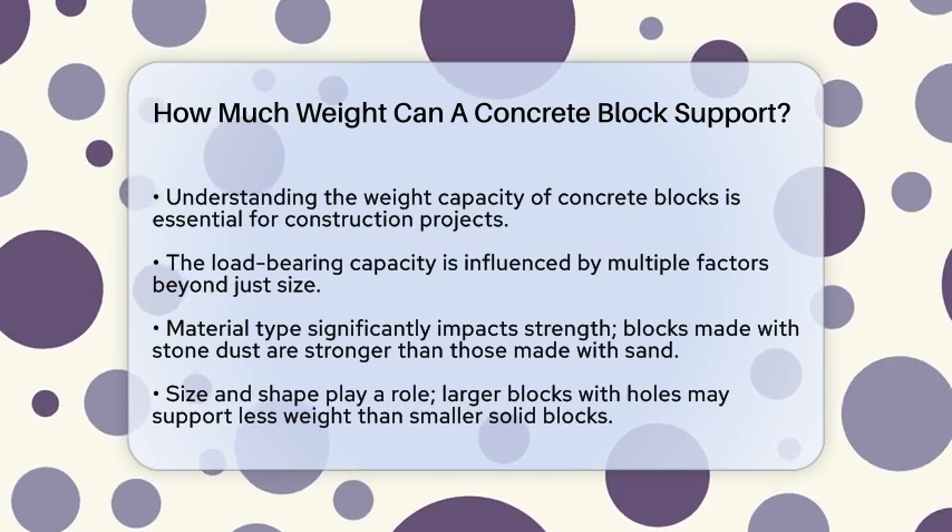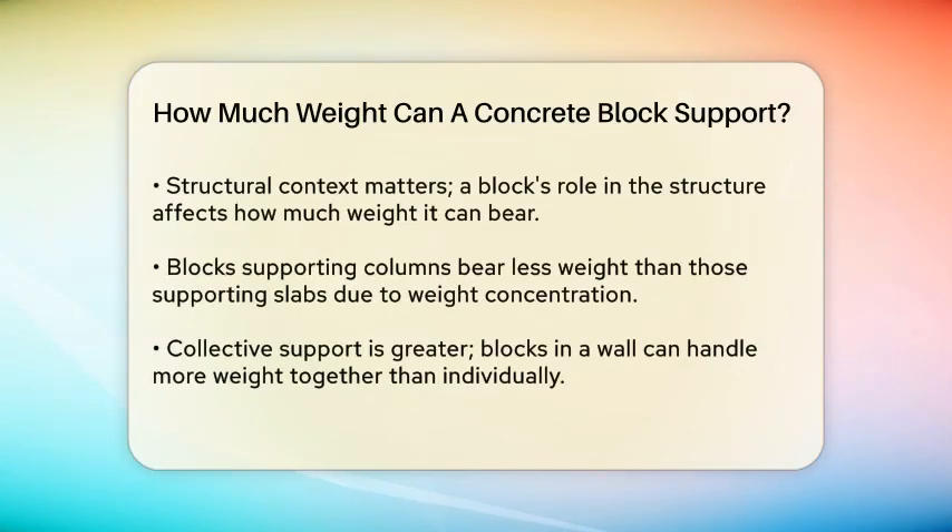The size and shape of the block also matter. A larger block with holes can actually bear less weight than a smaller solid block. This is because the holes reduce the overall solid material in the larger block, even though it distributes weight over a greater area.